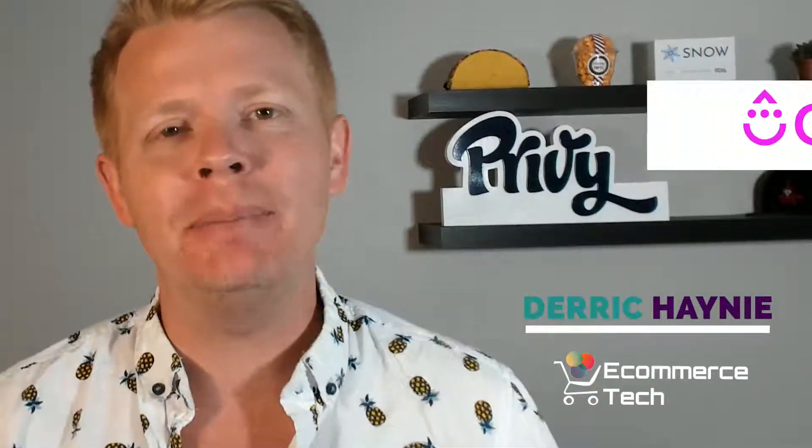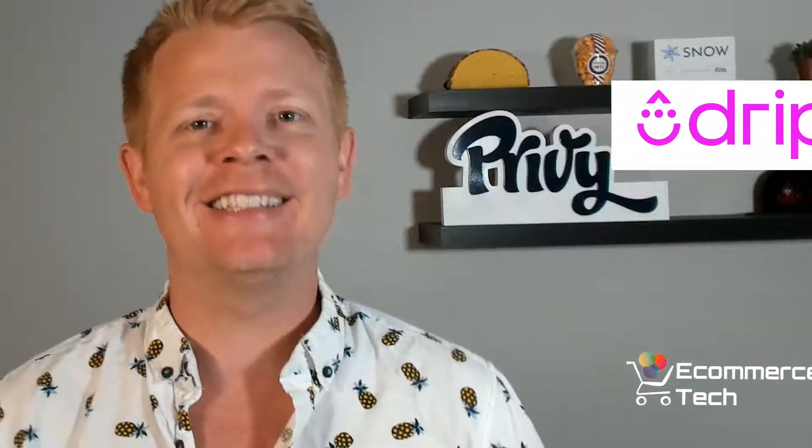What do you do when you outgrow Shopify as your CRM? Hey, it's Derek and this is Drip in 5 minutes or more. Let's go!